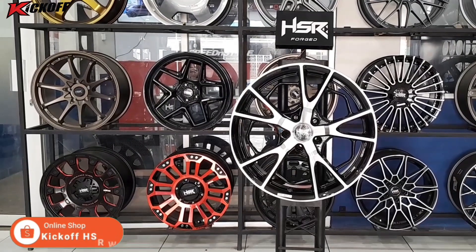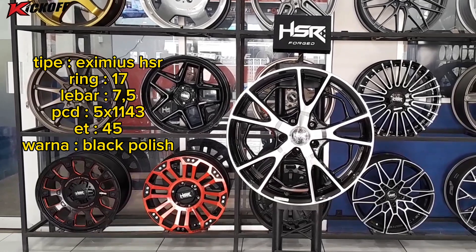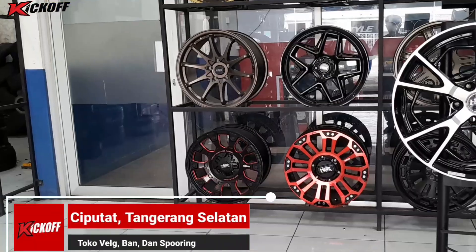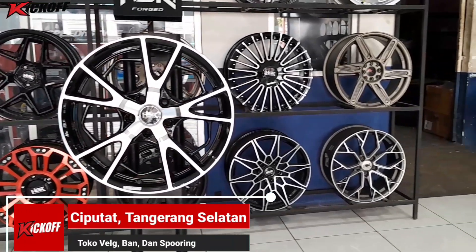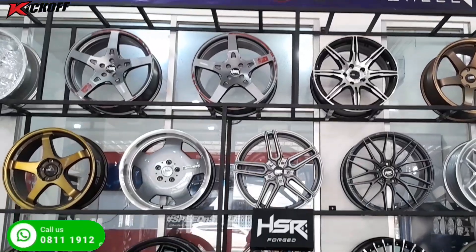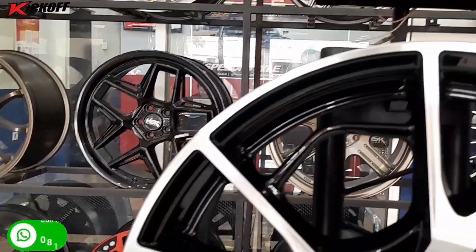Untuk model yang terakhir, kita memiliki tipe velg Eximius HSR ring 17, lebarnya 7,5 inci, dengan PCD mobil 5x114, ET-nya 45, warnanya black polish nih guys. Velg Eximius HSR ini merupakan salah satu model terbaru dari HSR Wheel nih guys. Velg ini ada di ukuran ring 15, 16, 17 guys. Velg HSR Eximius ring 17 ini bisa digunakan di mobil seperti Innova, BRV, HRV, Serena.